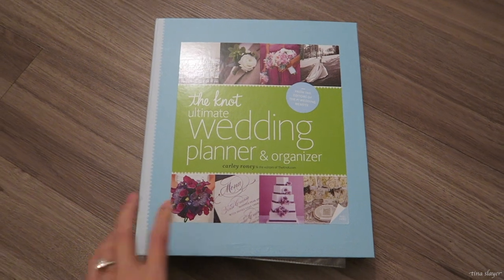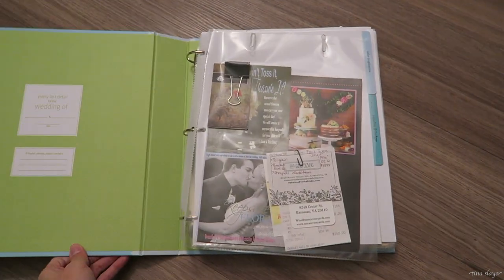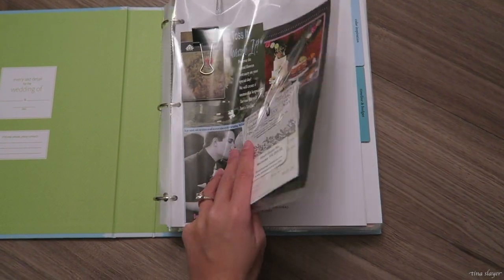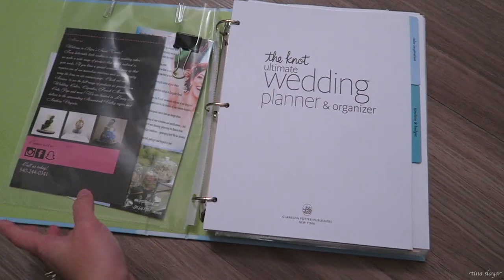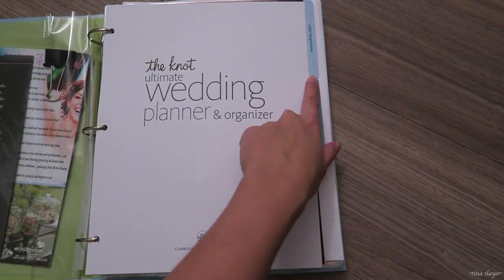Hey guys, welcome back to my channel! Today I'll be showing you my wedding planning timeline that helped me stay on track for my wedding day and hopefully provides you tips and tricks to stay on track for your special day.